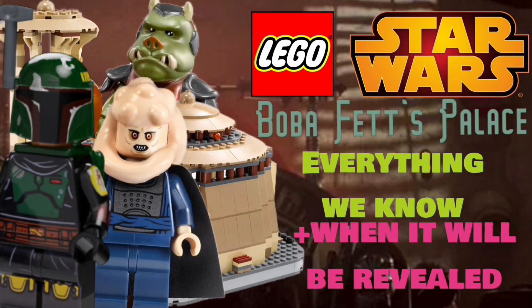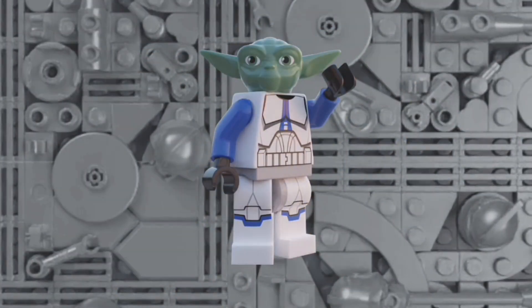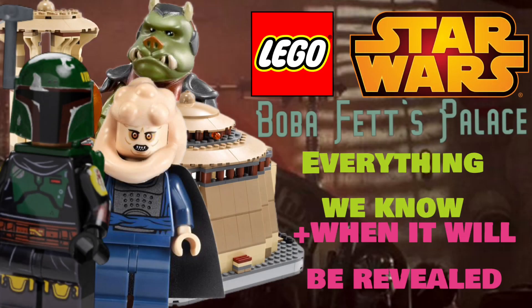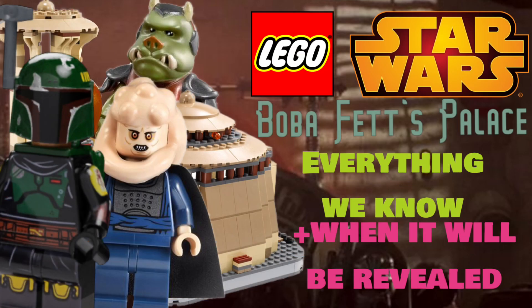Today we're going to be discussing everything we know so far about the Boba Fett's Palace set and also discussing when the set will be revealed. Usually I do these kind of recap videos for an entire wave of sets, but this time this set has received so much hype that I think it deserves its own video. My one video showing a little glimpse at this set has become my most popular video in just a few days, and it's going to get revealed soon — the specifics of which I'll get into later in the video.